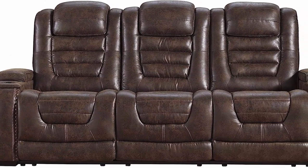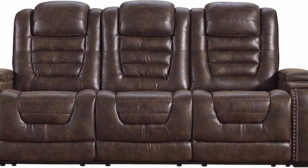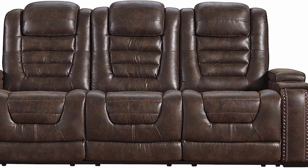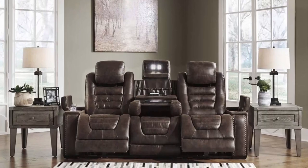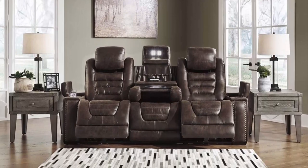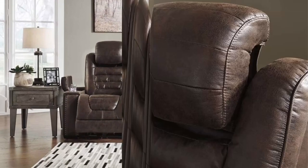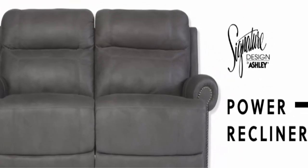Contemporary charm: features such as flip-up LED lighting, nail head trim, and sleek waterfall back design create an ultra-modern aesthetic in your living room. Generous size: this couch measures 84.63 inches wide by 39.75 inches deep by 45.5 inches height. Minor assembly: install the easy off chair back with a screwdriver (not included) and plug into the wall to enjoy.